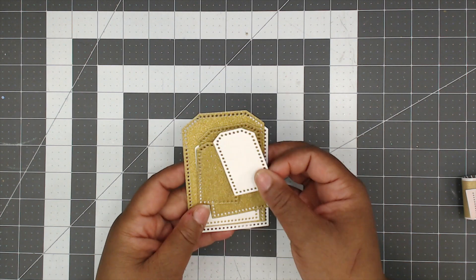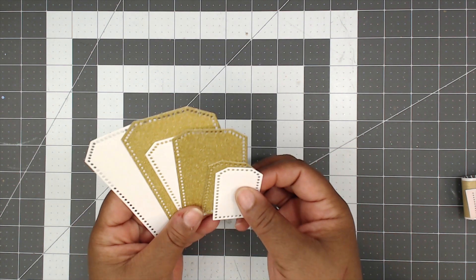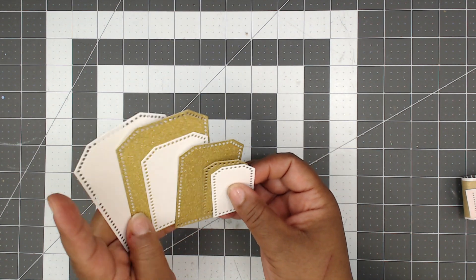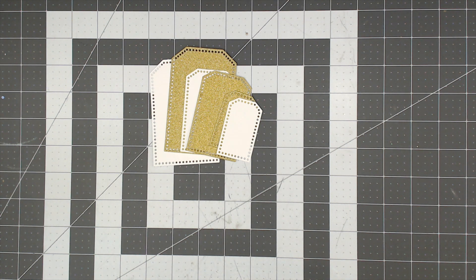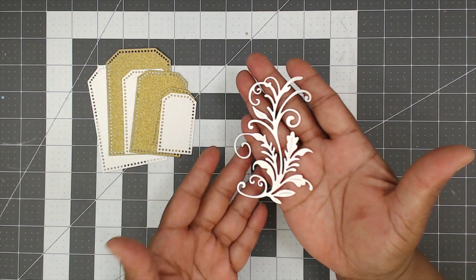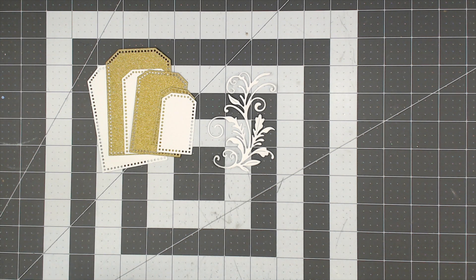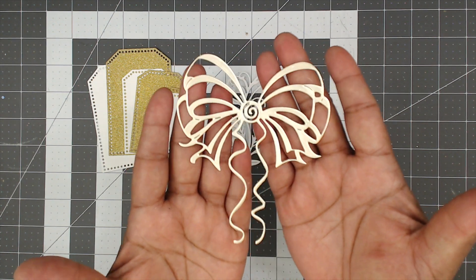In these bags is a cute tag die set with holes all around — gold shimmer, white, in each of the two sizes and three sizes: small, medium, and large. In the same bag she also has this really pretty flourish in white — so adorable!